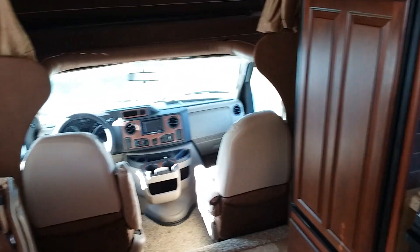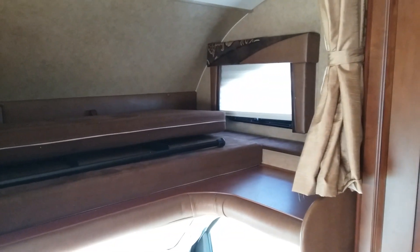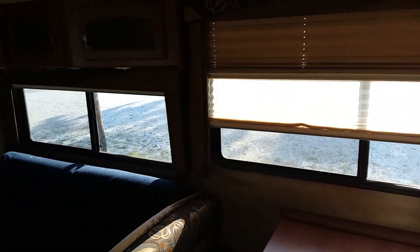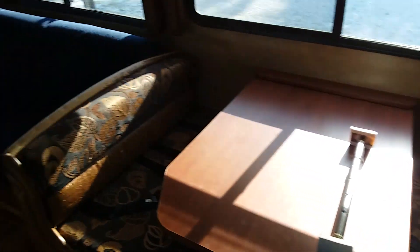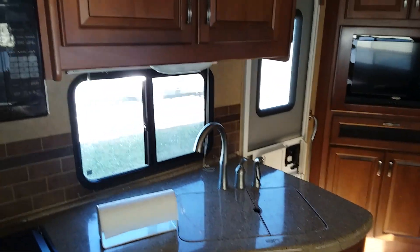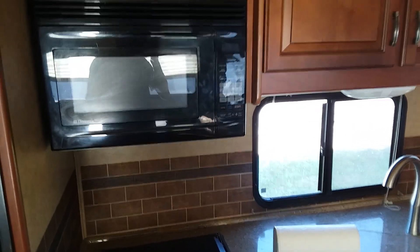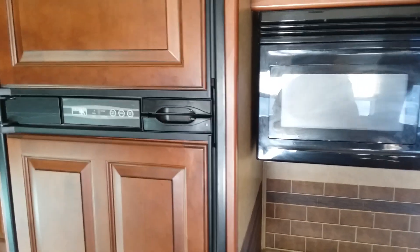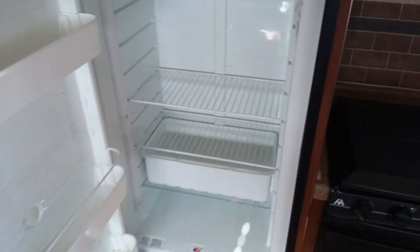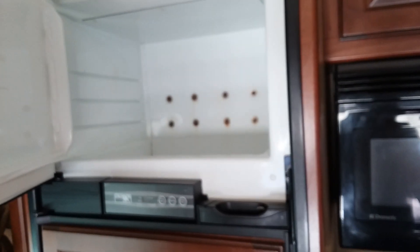Good morning folks, Dave, country boy in his paint buffer, doing an inside walk around of the 2013 Greyhawk by Jayco on a Ford F-450 chassis. Got the slide out there, couch, dinette, back wall, microwave, kitchen sink. There's a TV, there's the microwave, there's a fridge right here — not afraid to smell that thing — and a freezer too.